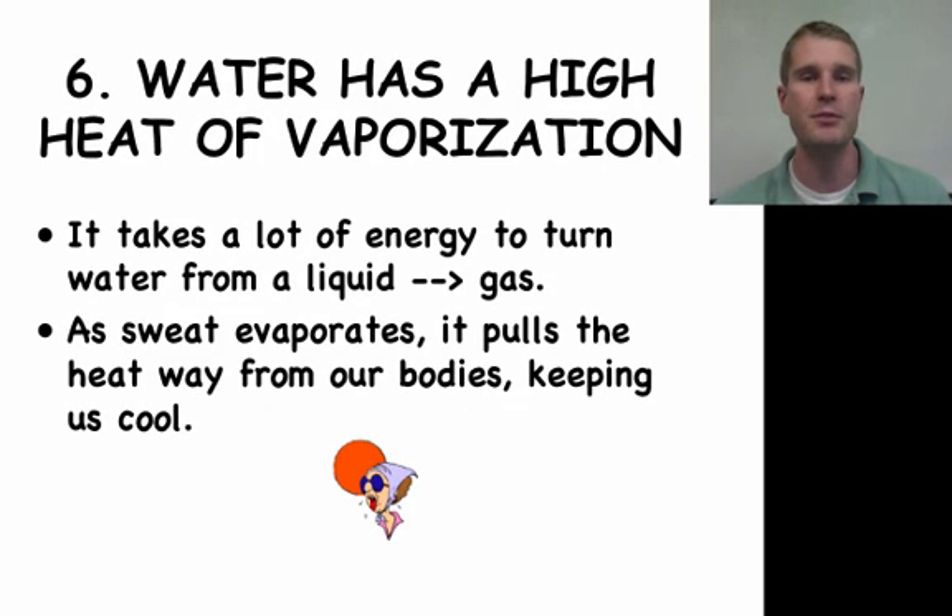Water having a high heat of vaporization is the last point we have to talk about with water. It takes a lot of energy to turn water from a liquid into a gas — you've probably seen this when boiling water for spaghetti or macaroni and cheese; it takes a couple of minutes even with a constant flame. What this does is, when you sweat, it helps keep you cool. When your body sweats, it produces liquid through your pores, and eventually that water evaporates and cools you down — that heat gets pulled away from your body, keeping you cool. That's why water is so cool.